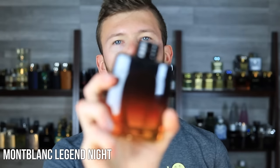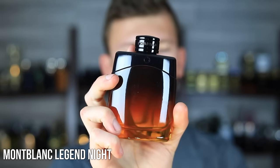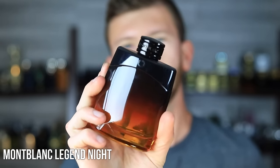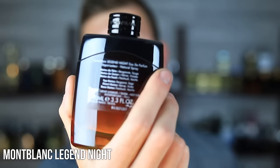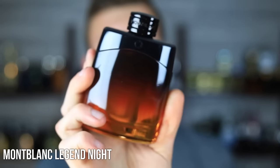Next up we have Mont Blanc Legend Night, a nice $35 to $40 option. You can grab these as a tester — they come with a cap, give you notes and tester information. It's a pretty cookie-cutter release; nothing too exciting. A little bit of sweet apple, fresh lavender, vanilla — all of that.